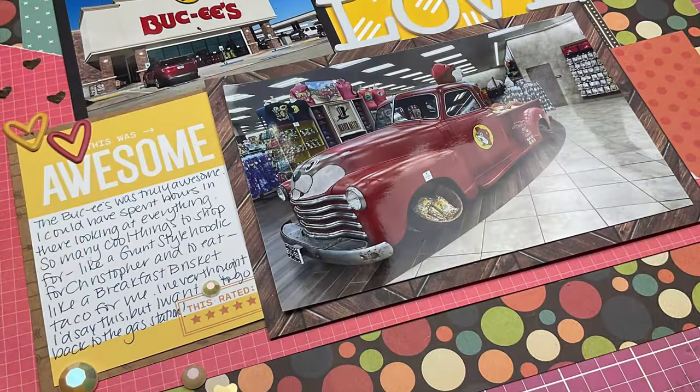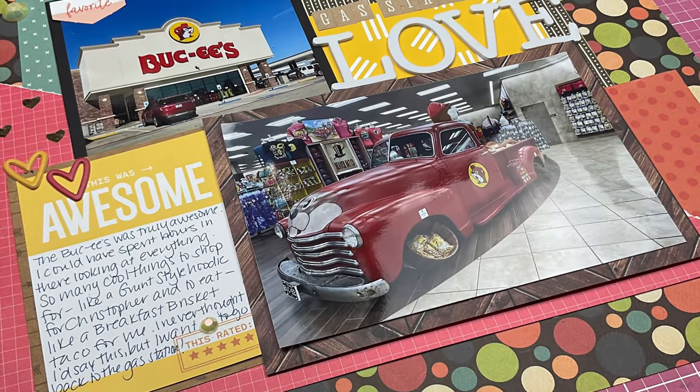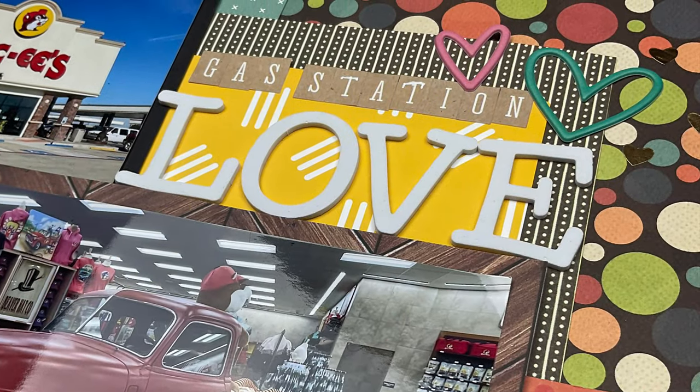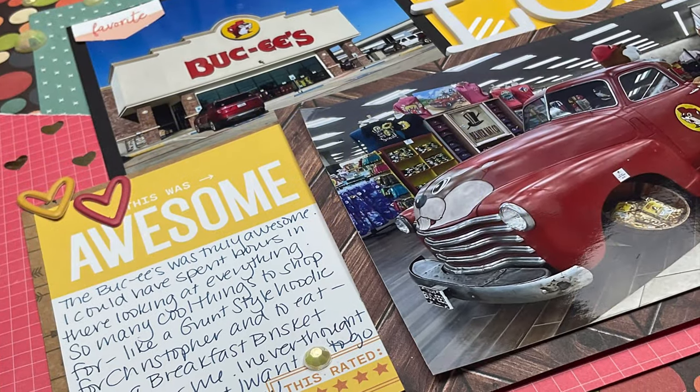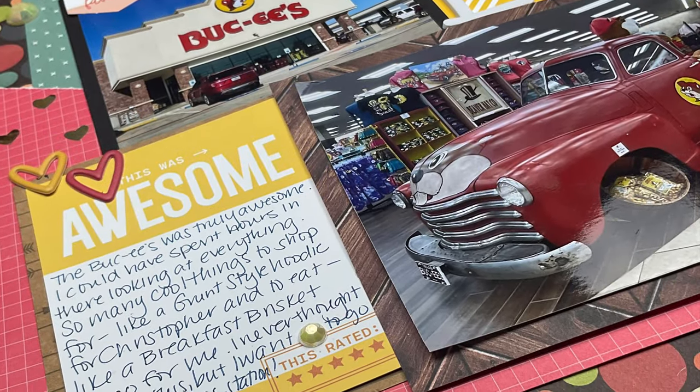Make sure that you join the Scrapping Reflections Facebook group so you can check out the sketches and play along with Follow a Sketch February. Thanks so much for watching, and I will see you guys again real soon for another video.